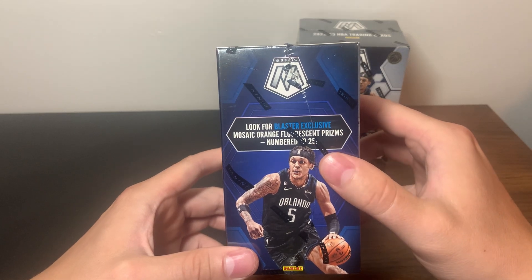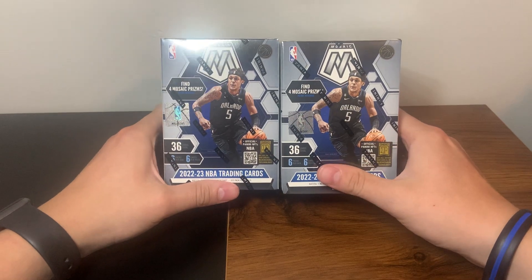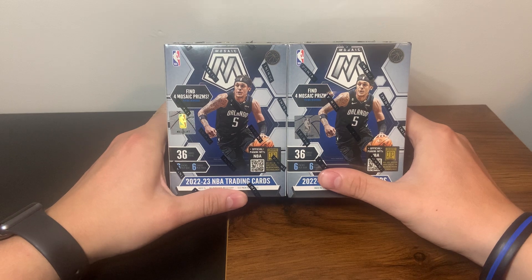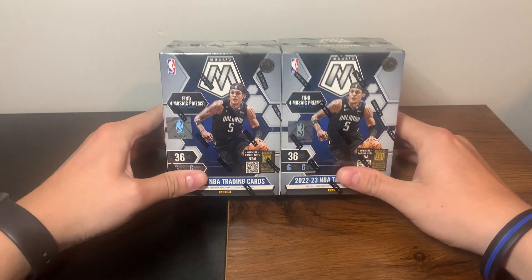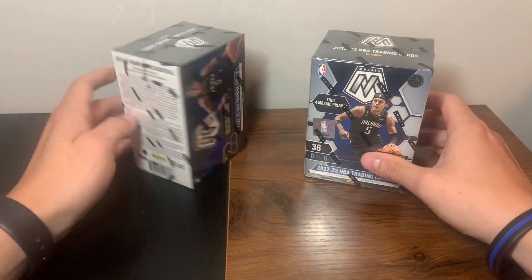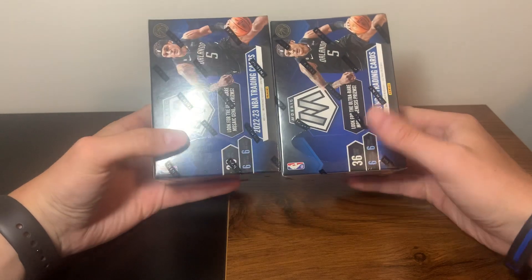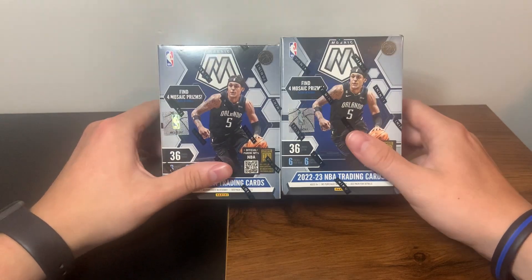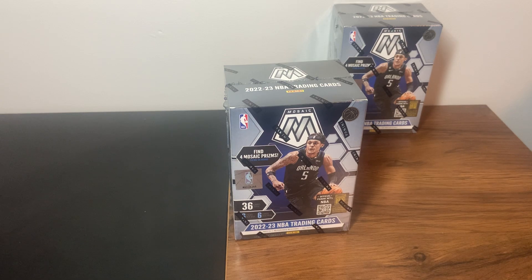The orange fluorescent is numbered to 25. That's pretty much it - not a lot to tell, pretty straightforward for Mosaic. It's kind of a hard hit rate - if you hit big you hit big, if not they're pretty average. But Mosaic is one of the better products for retail. Without further ado, let's get into it. I got three boxes from Target; these two came and the plastic was already starting to peel, so maybe that's a sign they have something good in them - we'll find out.